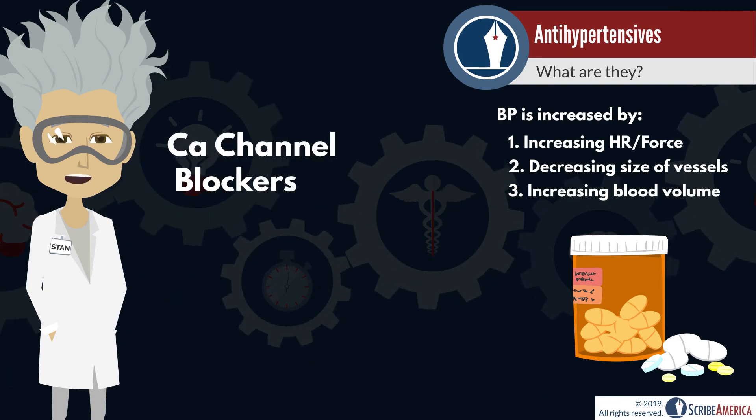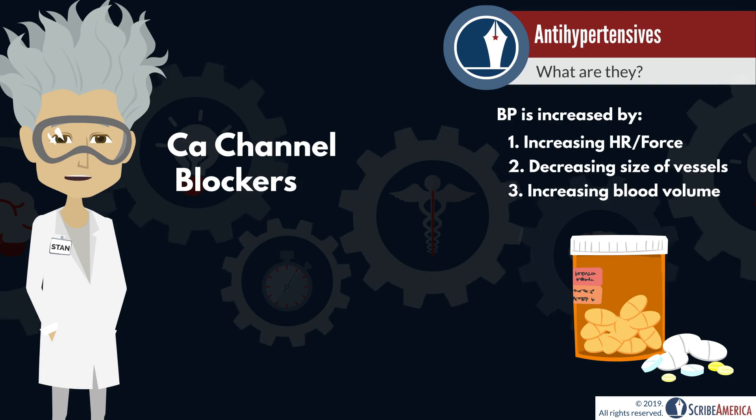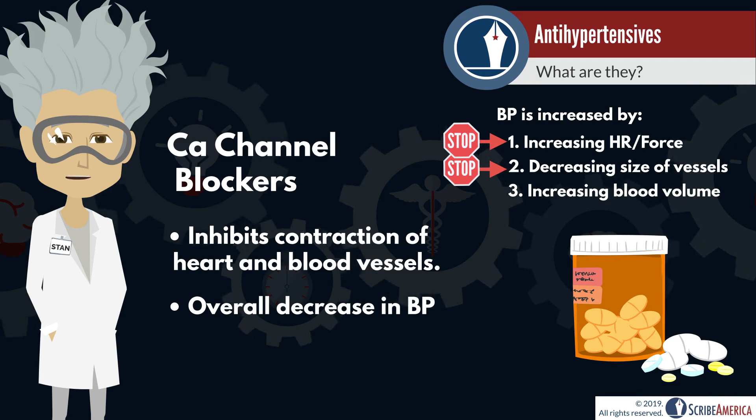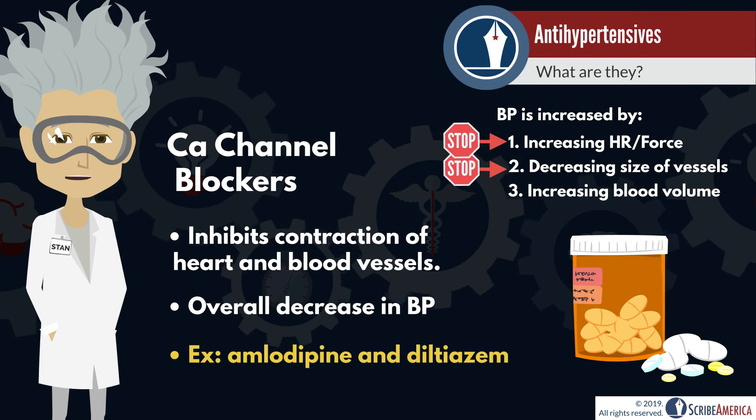Another major class is calcium channel blockers. The movement of calcium across cell membranes of muscular tissue is needed for contraction, so these drugs affect both the heart and the smooth muscles of the blood vessels. Amlodipine and diltiazem are two examples of calcium channel blockers.